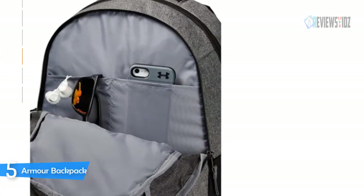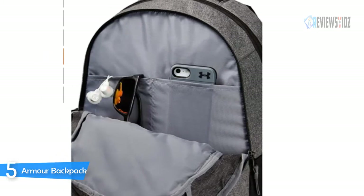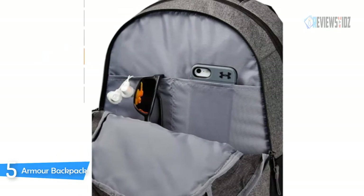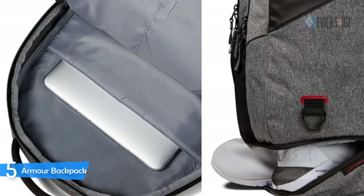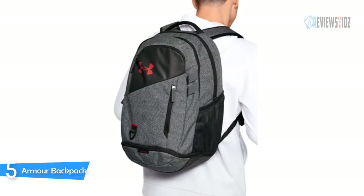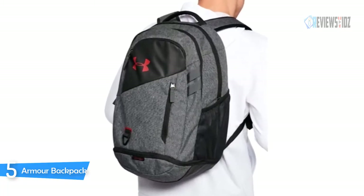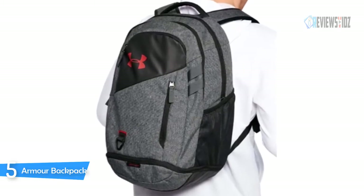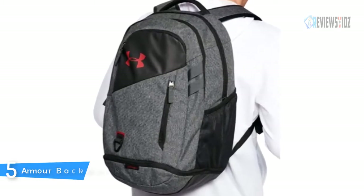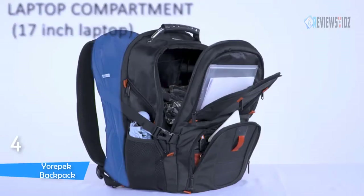The Armor Backpack includes a soft-lined laptop sleeve that holds up to a 15-inch MacBook Pro or similarly sized laptop. It is very well designed to distribute weight, with a top grab handle and a D-ring on the front panel for additional attachment points for key chains. Perfect for school, work, gym, and travel. It stands out as a good quality brand backpack. The backpack size is 5.9W x 13H x 19.3L.